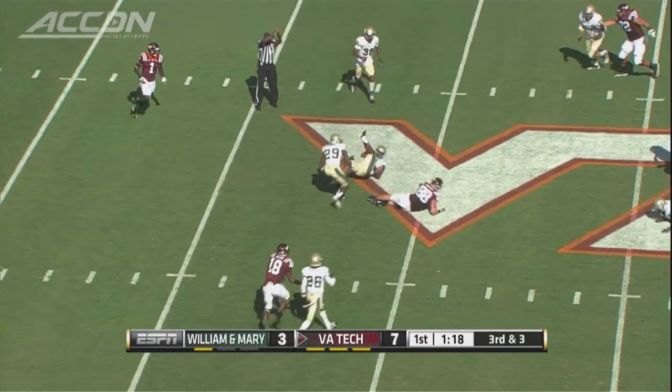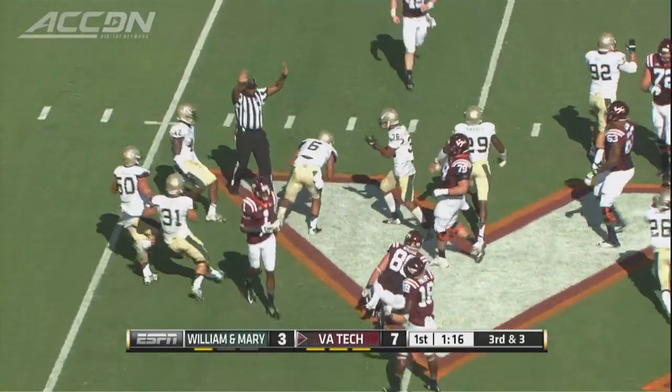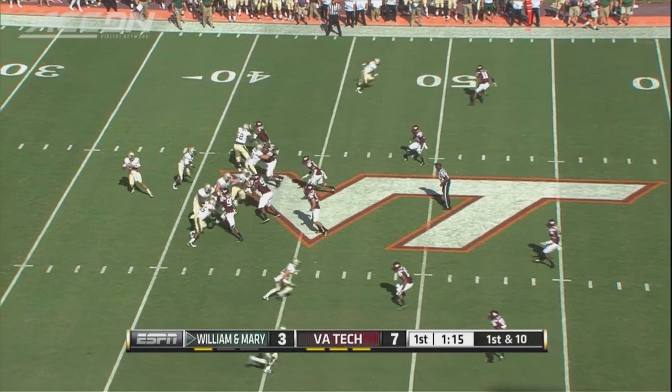Now third and three, trying to keep the drive alive with the pass. It's hit by Chris Donald, intercepted by Eric Green. William and Mary takes control.